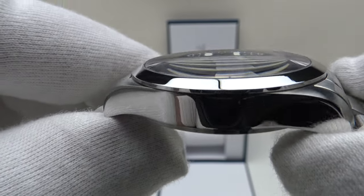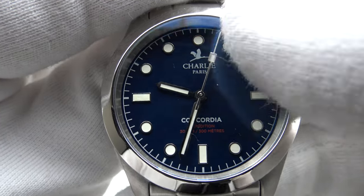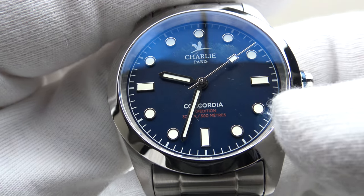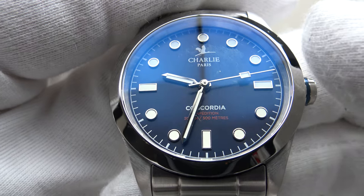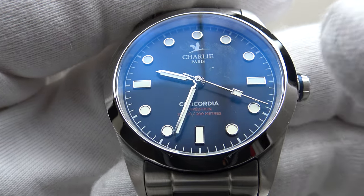The three-millimeter thickness of the double dome sapphire crystal is the reason for the distortion, and I can confirm it is indeed a double dome. The benefit of this thick crystal is that the Concordia Blue achieves an impressive 300 meters of water resistance. Usually at this price point one would expect 100 or 200 meters, so 300 meters is a very impressive specification.